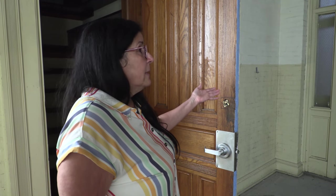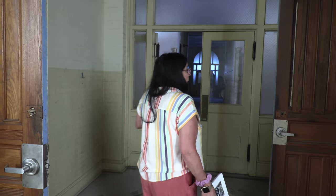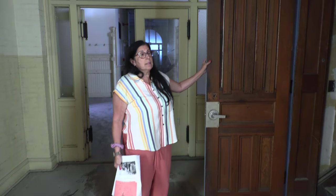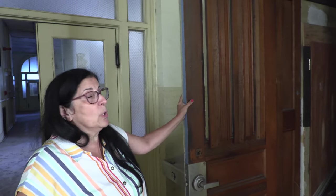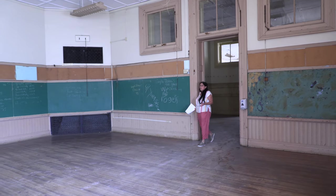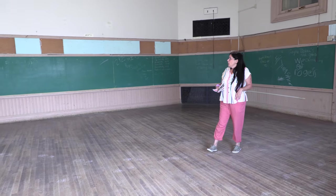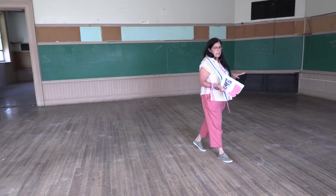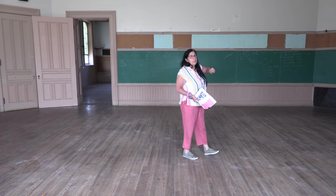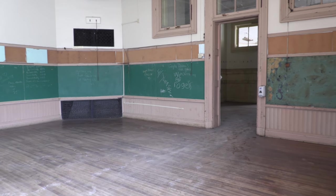Now we're going to go down the hall. I want to show you this walkway — you can go up to the third floor. This is how the caretaker got to his apartment — that's his staircase. This is another classroom, exactly the same as what was downstairs. When we had a walkthrough before, people had a little tag sale, and people wrote their names and what grade they were in on the boards — we thought that was pretty interesting.